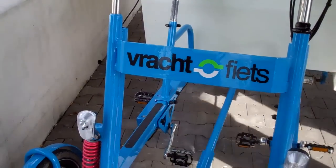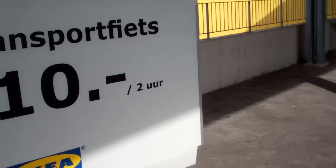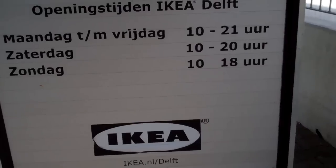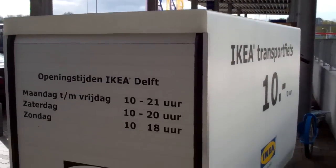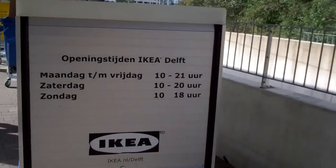Maybe it's not a bad idea to get two people on here, because if you load this box up — quite a nice box full — with heavy things like wooden products like they have at IKEA in those carton boxes, well, you need a lot of muscle power.